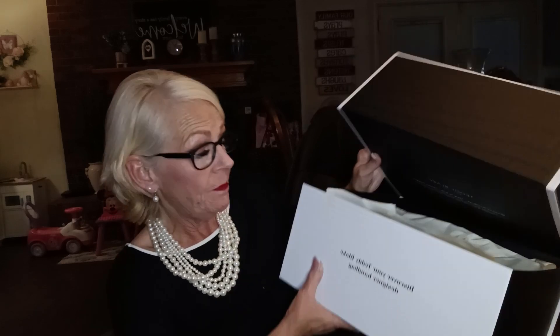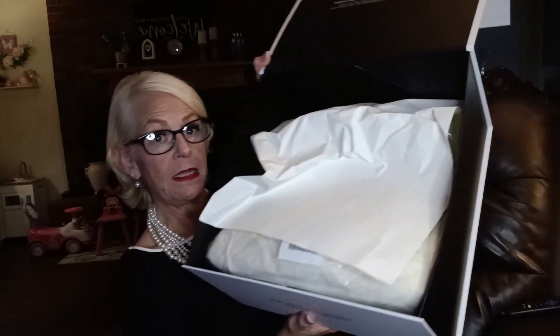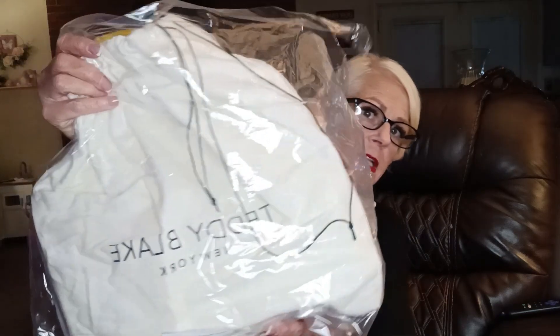On the front it says, discover your Teddy Blake designer handbag. And it comes — looks like that inside the bag — it has this first little piece of paper on there. I'm just gonna take this out of the bag because the box is heavy. It is really wrapped up well. So I'm gonna put this gorgeous box over here.